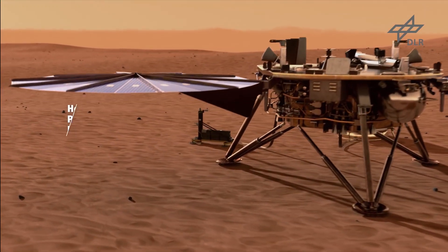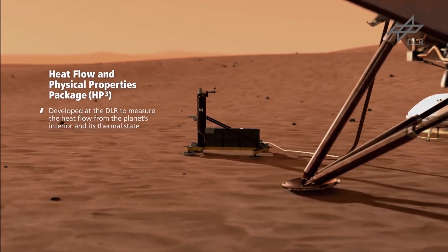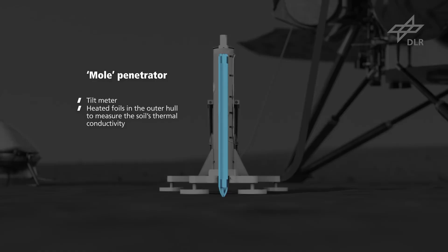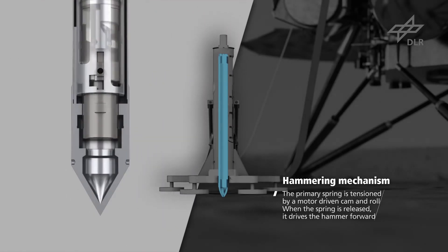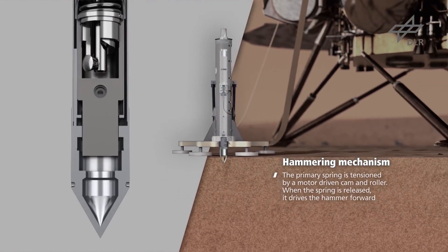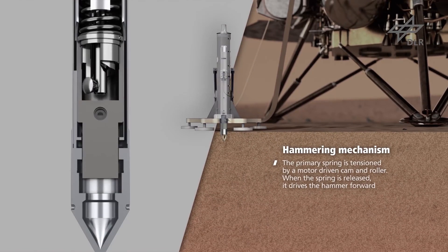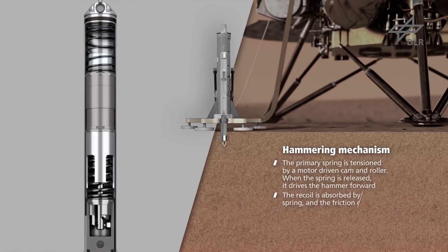Also on board is what's known as HP3, the Heat Flow and Physical Properties Probe, which takes the form of a specialized drill and suite of sensors and will burrow nearly 5 meters down into the Martian soil. That's deeper than any previous arms, scoops, drills, or probes before it, and should offer useful data about how much heat is flowing from the interior of the planet and what the heat source is. This will help scientists confirm that Mars is made of the same material as Earth and the Moon, and help paint a better picture of how the planet formed and evolved. The probe will slowly hammer itself down under the surface of Mars, pulling behind it a long cable packed with heat sensors, which will help transmit data back to scientists on Earth.